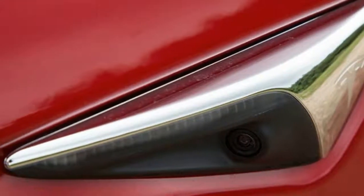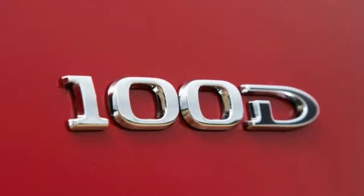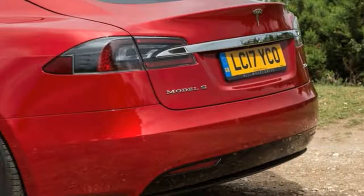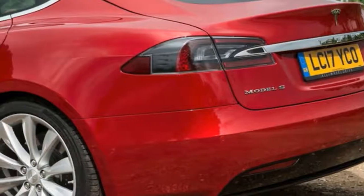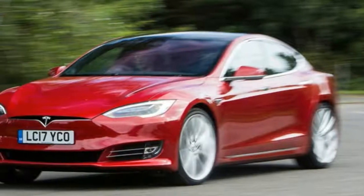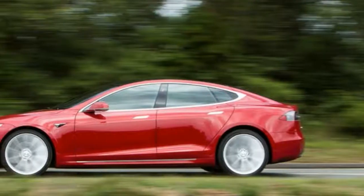Interior quality is also a little off the mark for a car in this price bracket. If range anxiety is the biggest barrier to taking the plunge into electric motoring right now, then absolutely this Model S can travel further than just about any other electric car on sale, removing the fear of running out of fuel.